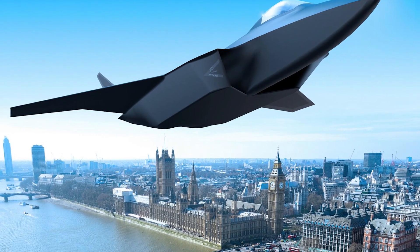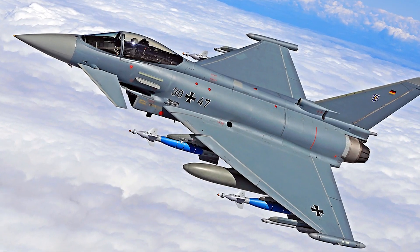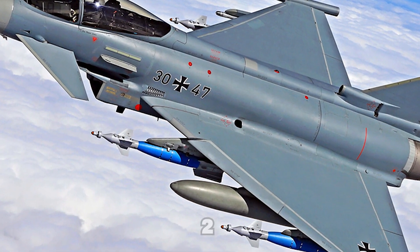The Tempest is being developed by a consortium including BAE Systems and Rolls-Royce, and is expected to replace the Eurofighter Typhoon in the RAF in 2035.